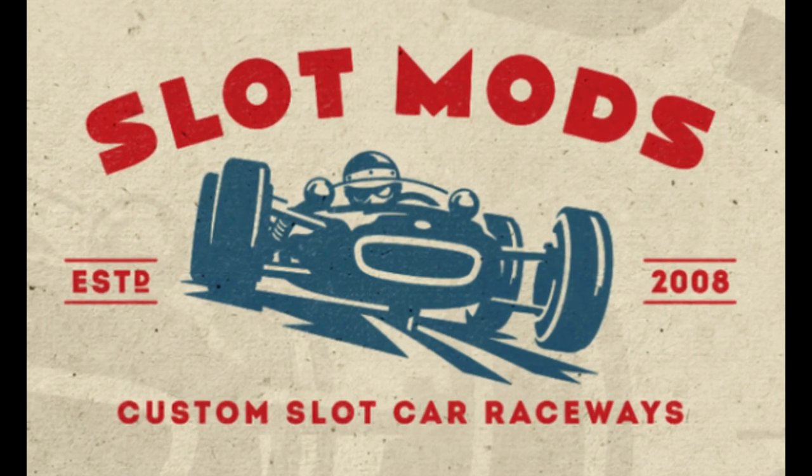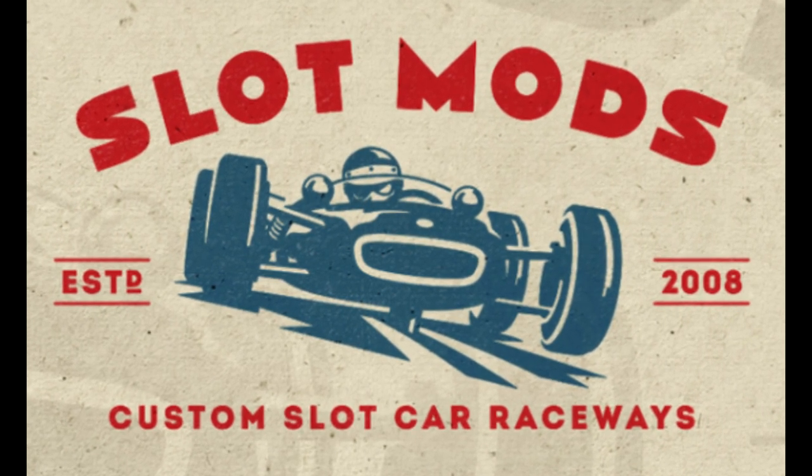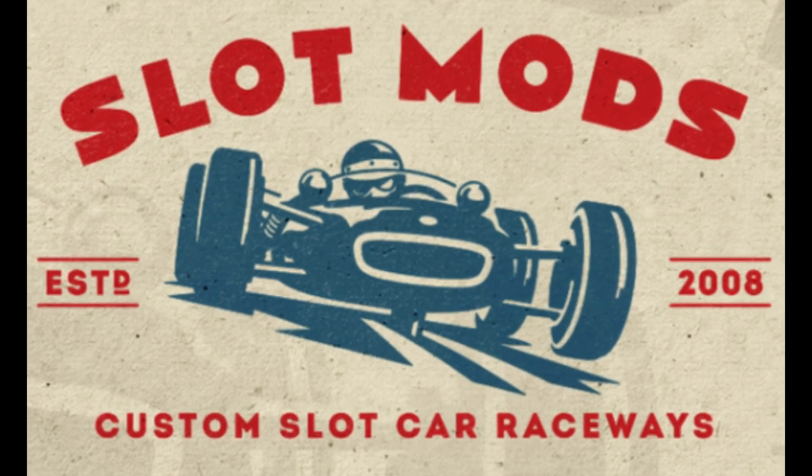Today's news is proudly brought to you by Slot Mods, established in 2008, makers of the finest slot car raceways in the world.